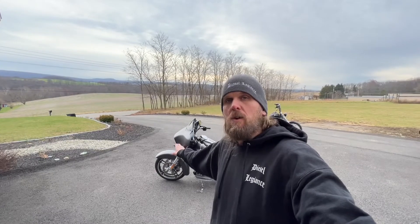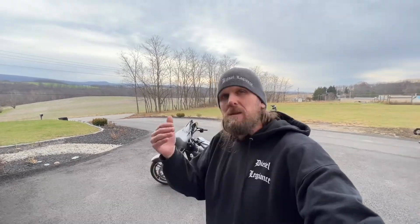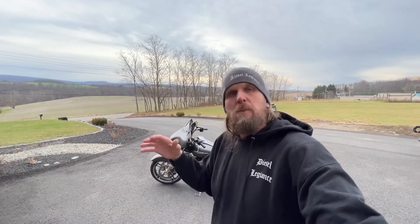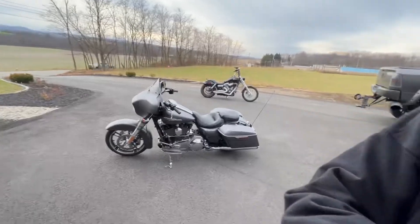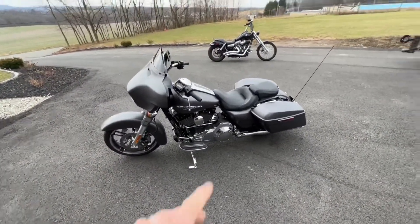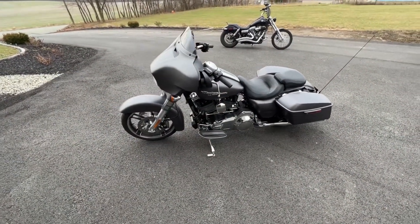That was a no-brainer. I wasn't originally looking for this color — I tend to gravitate toward blacked-out bikes — but after doing some research I ended up liking it more and more. It's called Charcoal Denim, which I believe is a limited color only on Street Glide Specials. It's a matte finish, charcoal gray, and it looks really cool. We went back and forth with emails and texts, he sent a startup video that sounded phenomenal, did a walk-around — looked phenomenal. I went and picked it up today, just brought it back about an hour ago.